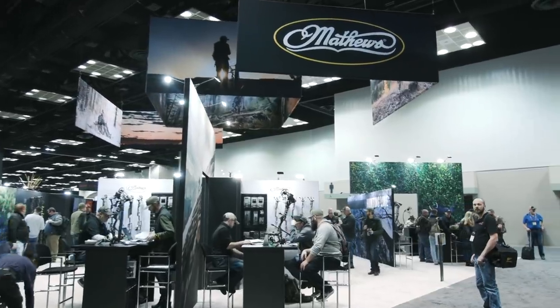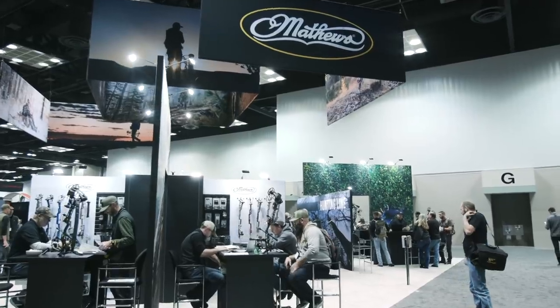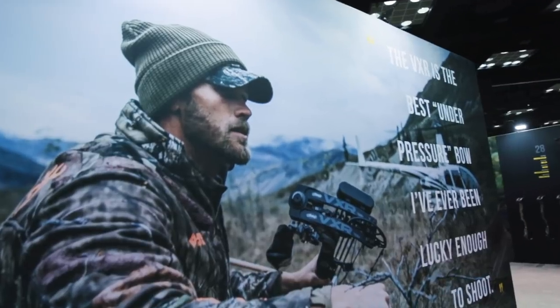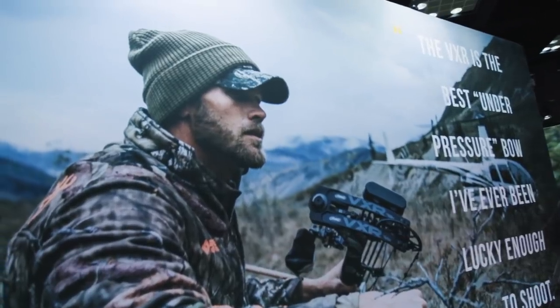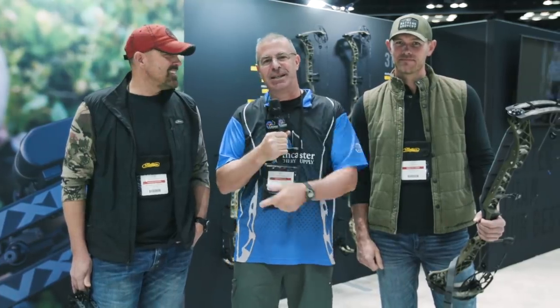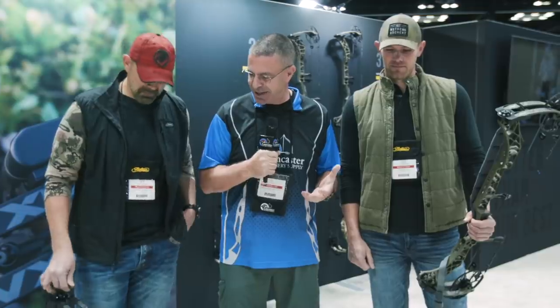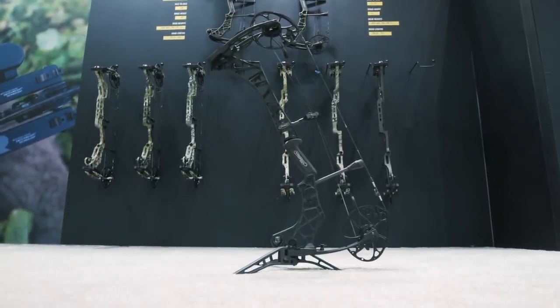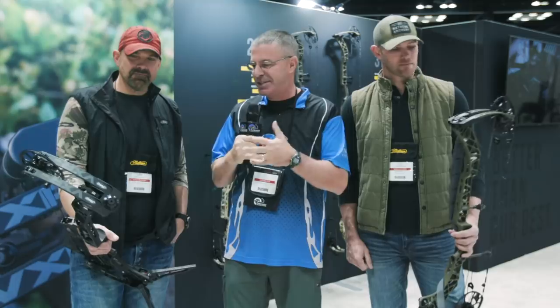Hey everybody, this is PJ Riley from Lancaster Archery. We're here at opening day at the ATA Show 2020 in Indianapolis, in the Matthews booth. I'm here with Levi Morgan and Lee Lakoski, and we're talking about the VXR series, the new bow that came out this year.